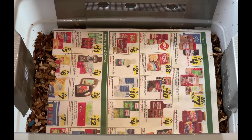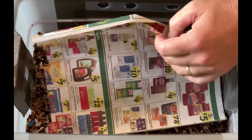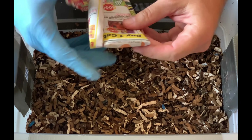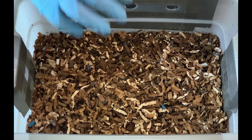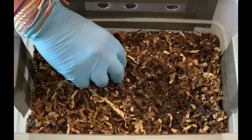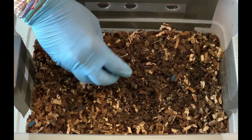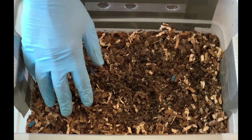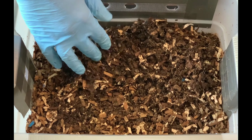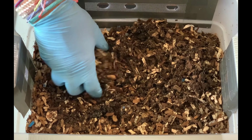We are here at my tiny worm bin and it has been eight days since we were here last. We gave a pretty big feeding last time so it's going to be interesting to see what we have in here. It definitely feels moister than it did last time and I put some water in after I shot the video, but I'm definitely feeling castings. The hope here is that we are starting to see more cocoons and possibly an explosion of worms, which would be fantastic.